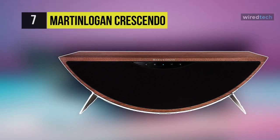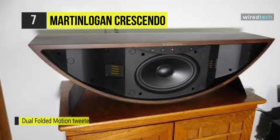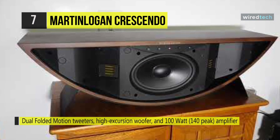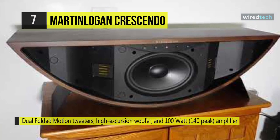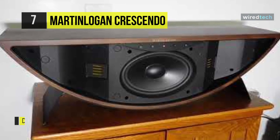The Martin Logan Crescendo. This audiophile-caliber speaker features dual 25-watt speakers and a 50-watt woofer for deep bass response. Driving the Crescendo's enhanced sound is a 24-bit, 48 kHz DSP-based preamplifier that works in conjunction with a powerful Class D closed-loop amplifier producing up to 140 watts of peak audio power.